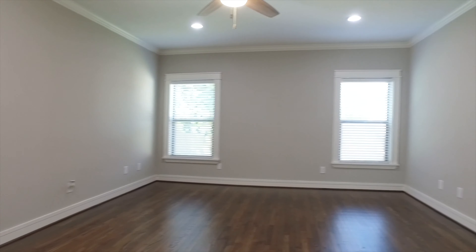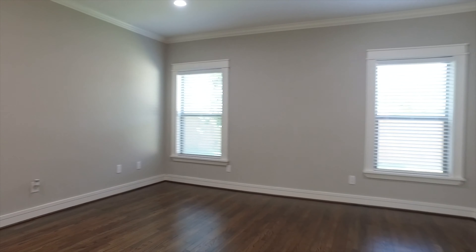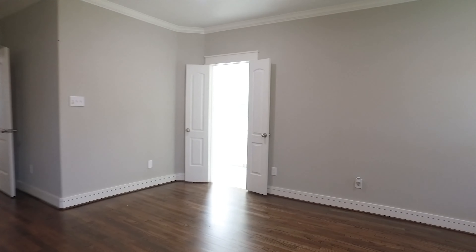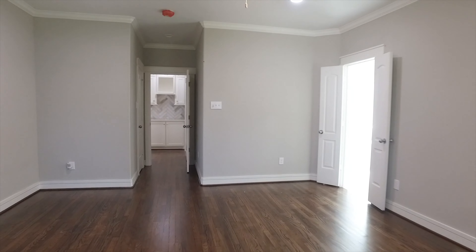Look at this large bedroom with crown moldings, just the right amount of natural light, and those beautiful hardwood floors. This is your bedroom, with two walk-in closets.